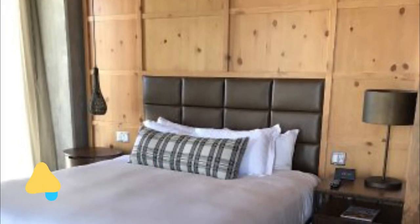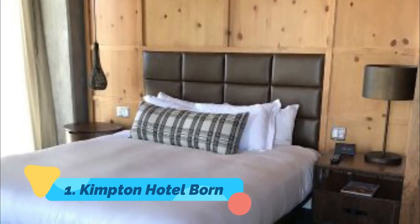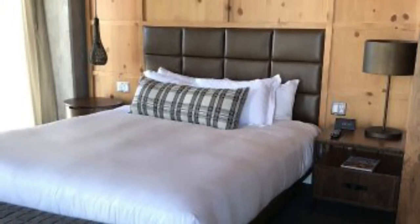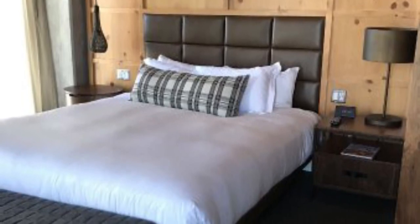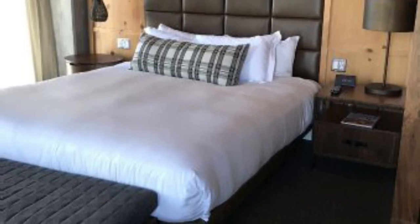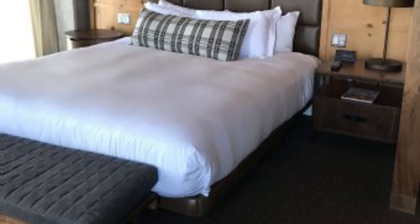Number one: Kimpton Hotel Born. With a train linking Denver International Airport and Union Station in the city center in less than 40 minutes, there is no longer any need to book a hotel near the airport for early or late flights. The new Kimpton Born Hotel is located adjacent to Union Station.